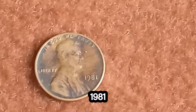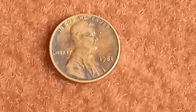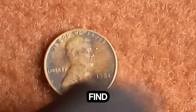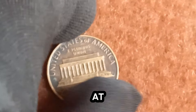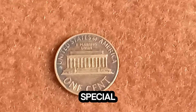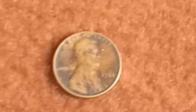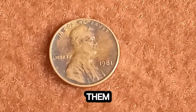Now let's talk about the 1981 Lincoln penny that's worth a staggering $1.5 million — yes, $1.5 million for a penny. At first glance, it looks just like any other penny from that era. But there's something incredibly special about a select few of these coins. Back in 1981, the U.S. Mint was busy producing billions of pennies. But amidst this mass production, a few pennies were struck with an error or unique characteristic that sets them apart from the rest. These rare coins have become the holy grail for coin collectors.